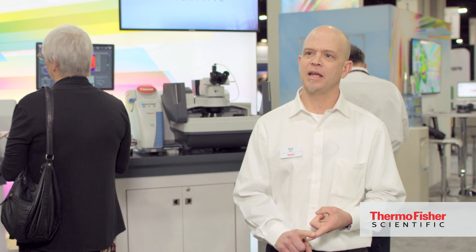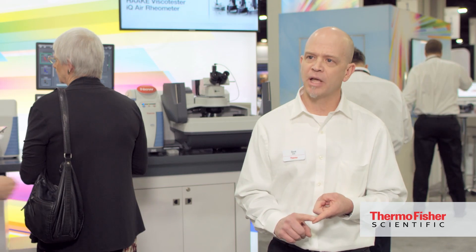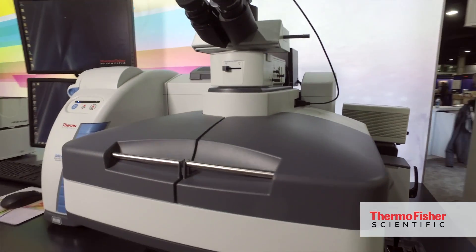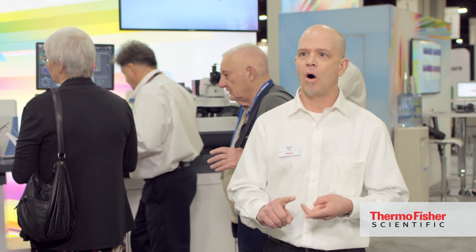The DXR2XI instrument is a Raman imaging microscope, which you see behind me here. We've added capabilities to do new material science research that enhance its ability to not only do chemical analysis, but also add morphological and structural analysis that Raman is capable of doing. For example, alignment of carbon nanotubes in electronic devices, mechanical properties of polymer films under stress in manufacturing — all are enabled by the DXR2XI Raman imaging microscope now.